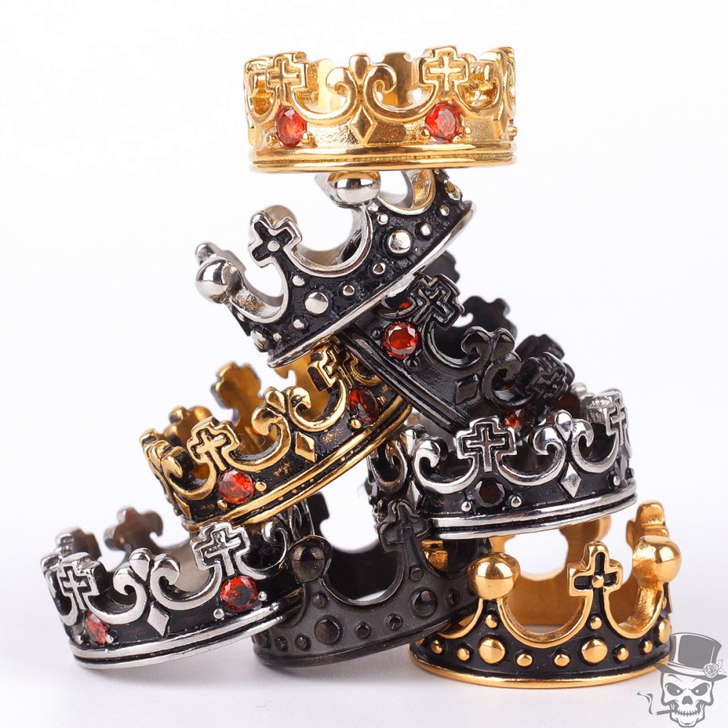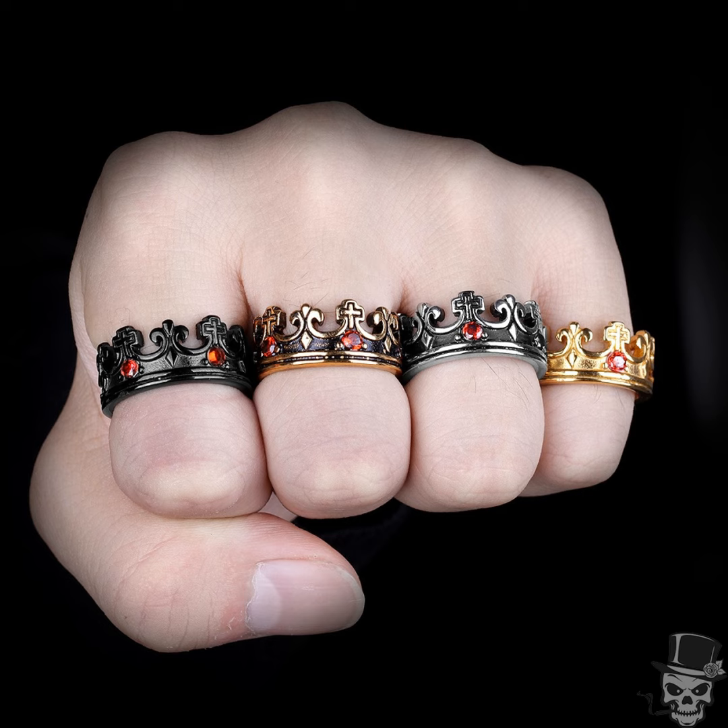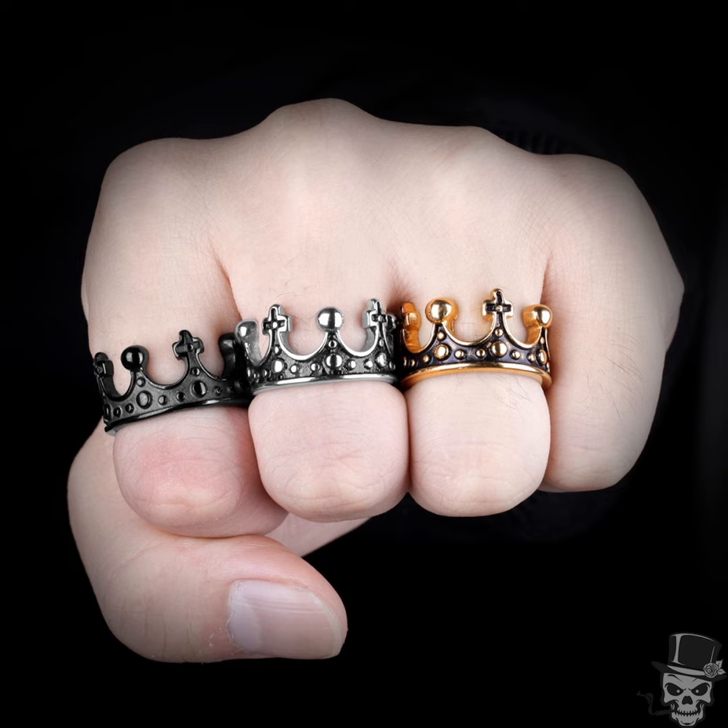The Sculpt Rings Royal Crown Ring is truly a masterpiece blending regal elegance with contemporary style. Crafted from premium 316L stainless steel, it ensures durability while exuding a sense of luxury. With sizes ranging from US 7 to 13, finding the perfect fit is effortless.